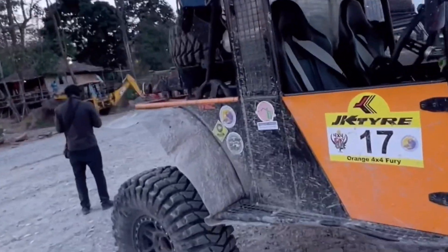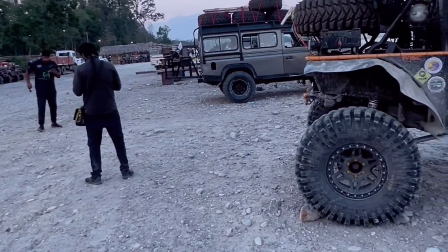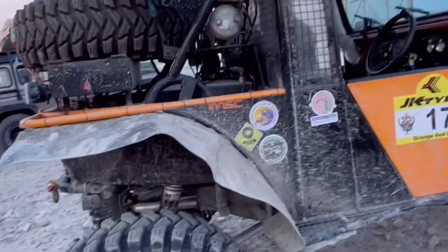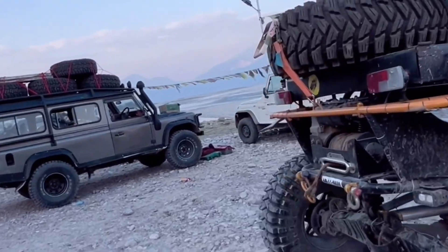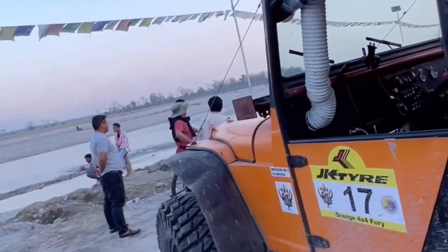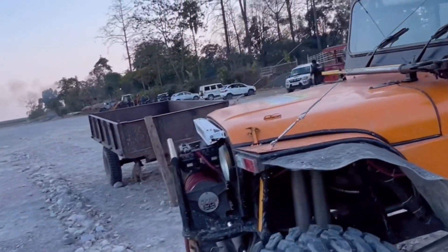This car is very nice. All cars here have a 32-inch tire, but this one has a 40-inch tire, which gives a lot of height and clearance. This car is a complete package — it's very good for off-roading. This is a beast.